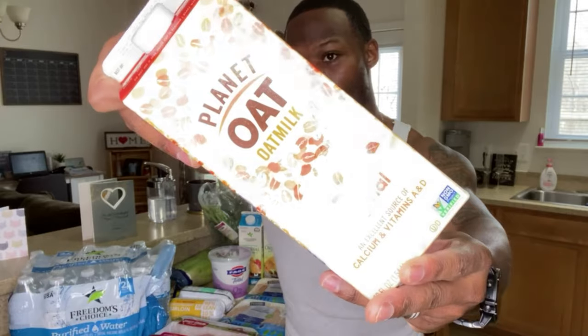For our last carb source: oat milk. A lot of you don't know about oat milk, but this is a new go-to for me — better than normal milk. What oat milk does is give you a nice spike in carbs, especially post-workout. So with your protein powder in the shaker, ditch the water and throw in some oat milk. This gives you carbs post-workout and loads you up with vitamins that water obviously can't provide. This oat milk is dairy-free, lactose-free, peanut-free, and soy-free.